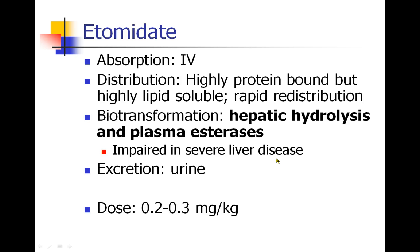The biotransformation of etomidate is notable. It undergoes hydrolysis in the liver but is also metabolized by plasma esterases. If a patient has severe liver disease, biotransformation will be inhibited — not just hepatic hydrolysis, but also the plasma esterases, because those esterases are synthesized in the liver. So patients with severe liver disease will still have poor biotransformation of etomidate.